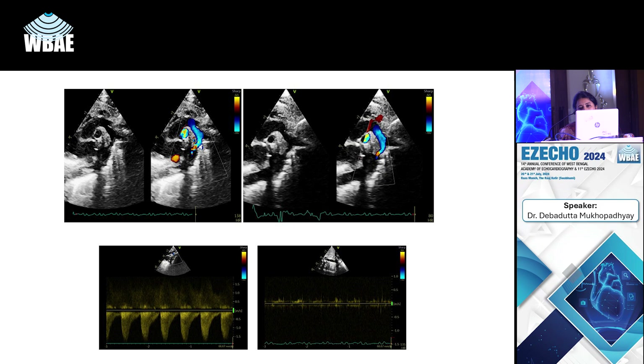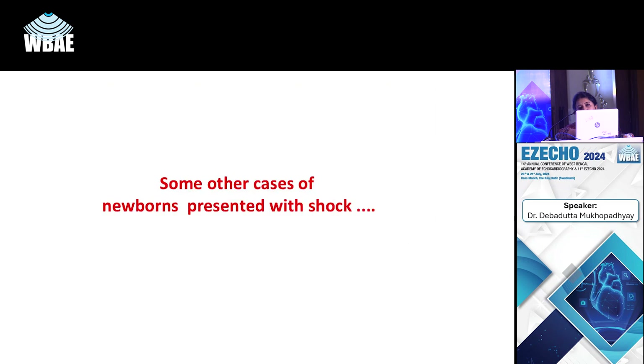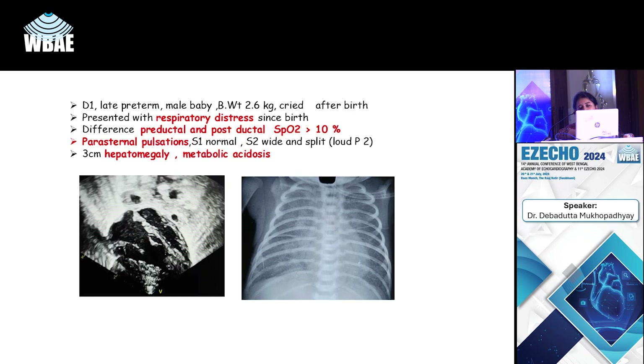Further echo details showed a chamber forming right behind the LA going down into the diaphragm parallel to the aorta — a case of infracardiac obstructed TAPVC. The obstruction is at the level of the liver sinusoids where the vertical vein disperses. Subcostal views show right-to-left flow across a small patent foramen ovale.